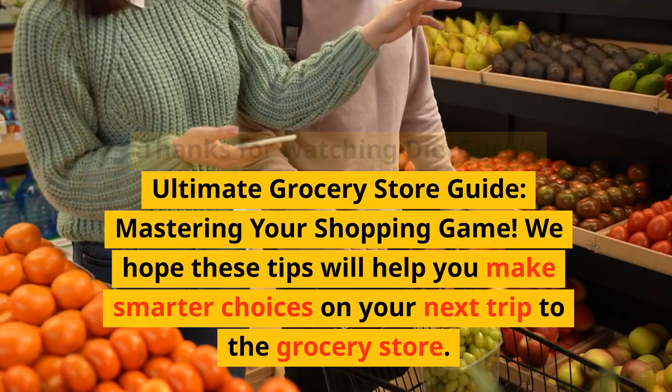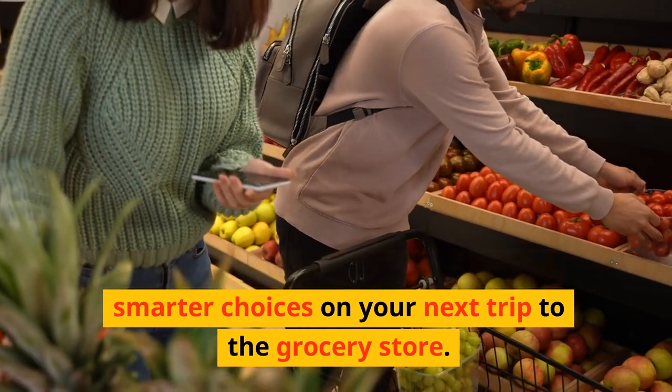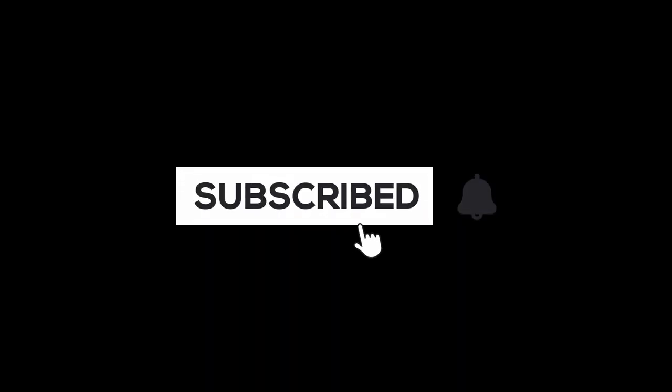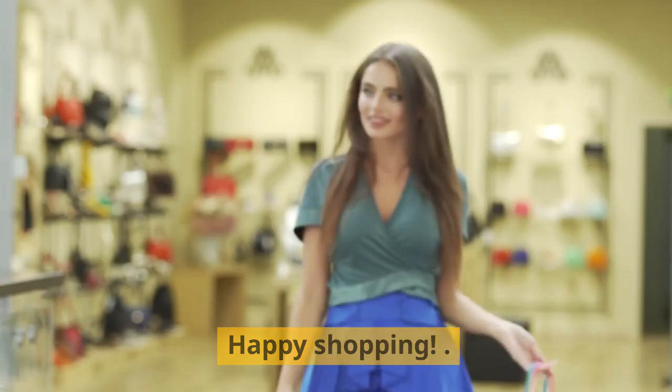Thanks for watching Diet Guru's Ultimate Grocery Store Guide: Mastering Your Shopping Game. We hope these tips will help you make smarter choices on your next trip to the grocery store. Don't forget to subscribe to our channel for more helpful videos on maintaining a healthy lifestyle. Happy shopping!